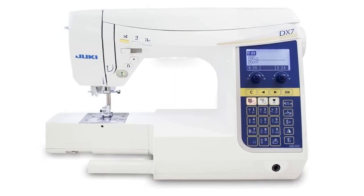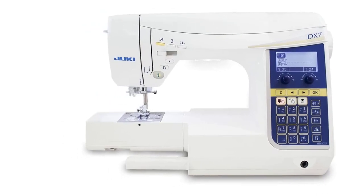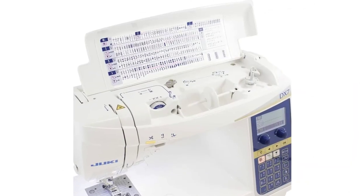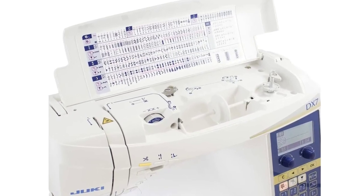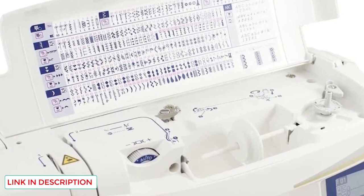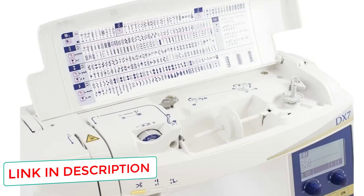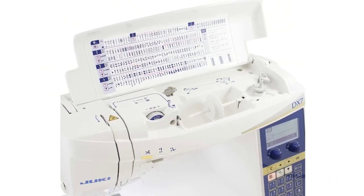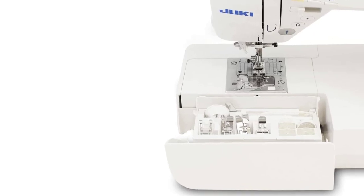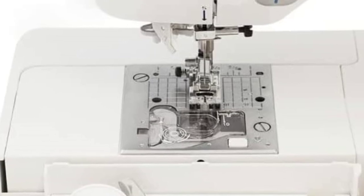Presser foot pivot function: when you need to pivot your project, the needle stays in the down position and the presser foot automatically lifts, allowing you to pivot quickly and smoothly. It can handle heavy, thick fabrics. Easy setup for free motion. 287 built-in stitches plus four fonts. 12 presser feet included. Stitch speed max 1050 SPM. Easy-to-use function buttons for backstitching, automatic thread cutter, and needle up/down.